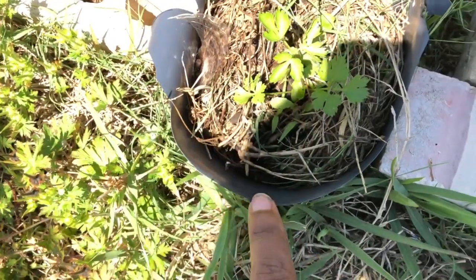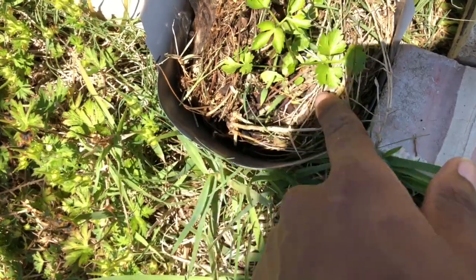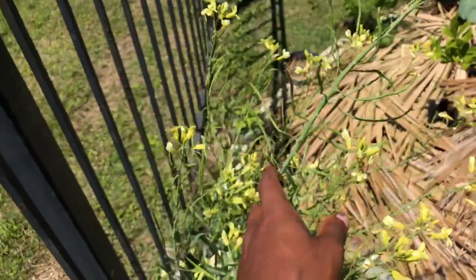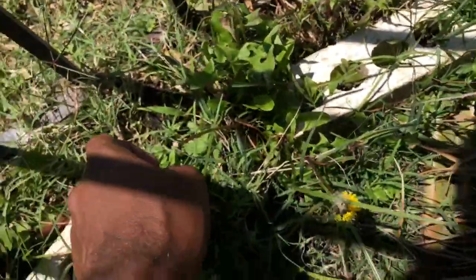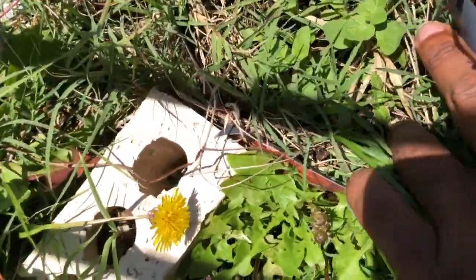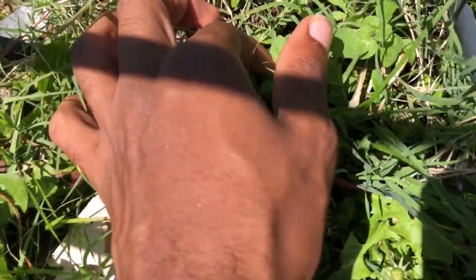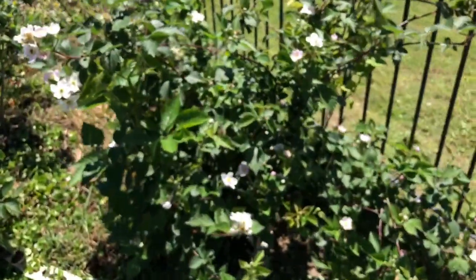Here we have dark green parsley doing well. Over here there's a flowering collard green plant, and then here is some oregano that's being drowned out by weeds — I'm going to have to come clean this container up. They say oregano is like a weed itself, so I didn't worry about the weeds in the container too much.